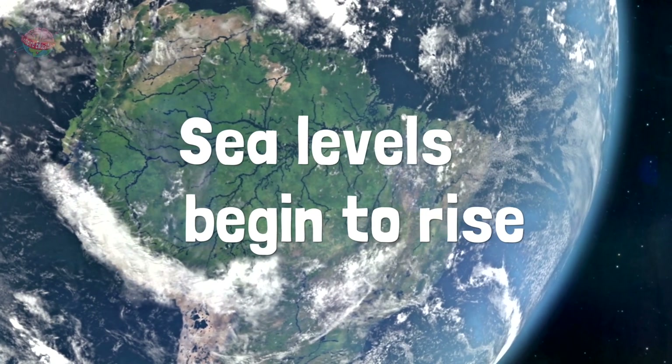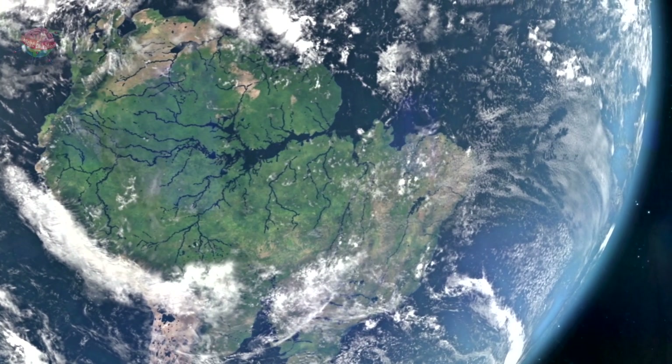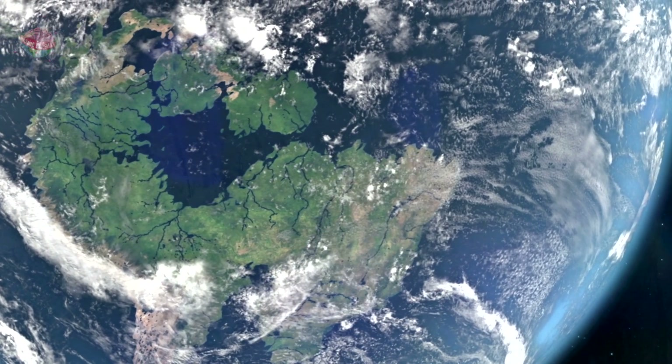As the ice melts, sea levels begin to rise. Eventually, this could cause mass global floods. Whole islands could end up underwater.